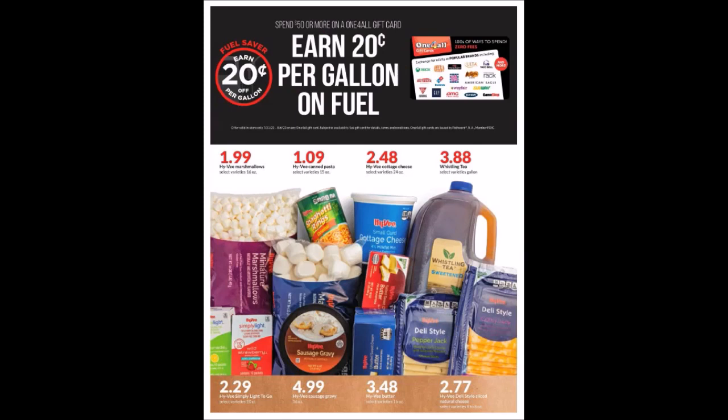We have some Hy-Vee brand items. They are showing the Hy-Vee Cottage Cheese, 24 ounces, for $2.48. Currently one of our Super Hot Deal weekly coupons going until Sunday — we're getting the smaller size, 12 ounces, for $0.88. So if you don't need that much, or if you want to do multiple transactions, it is a better deal to use the weekly coupon.